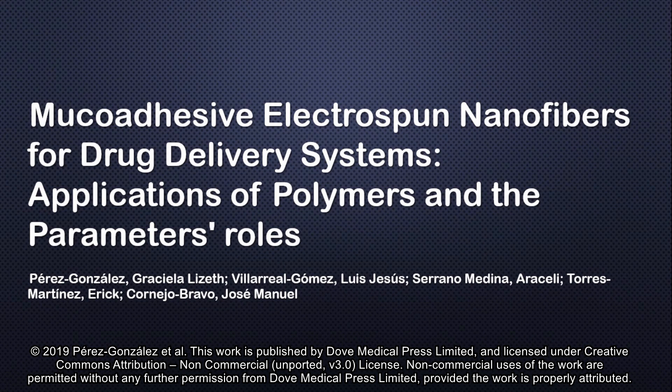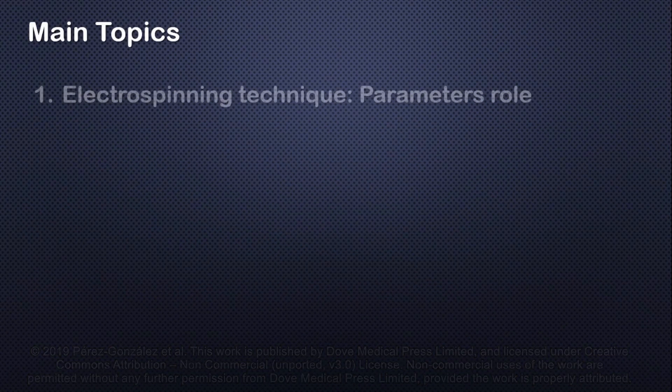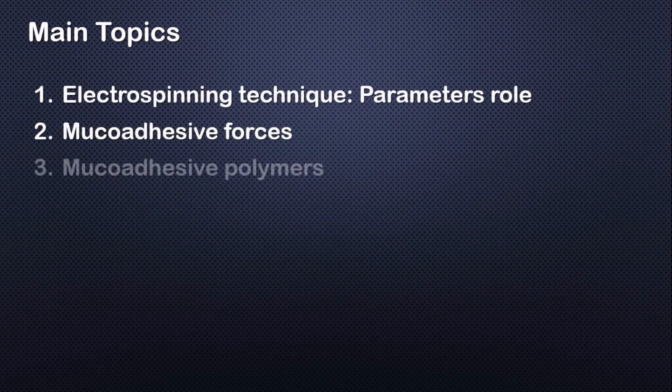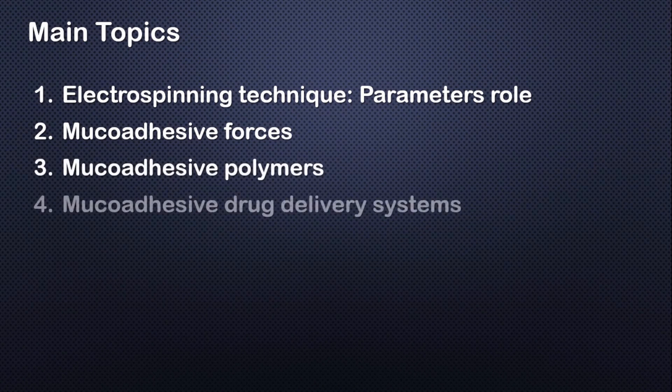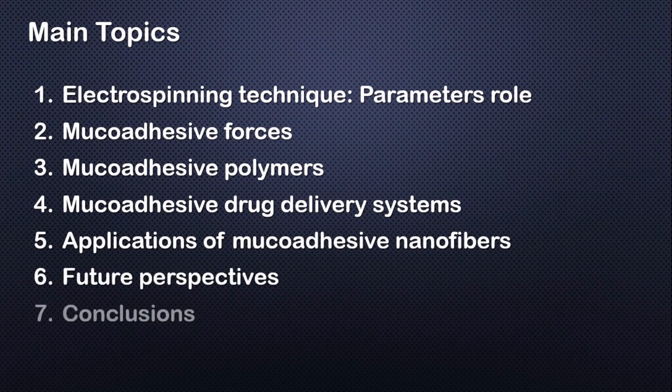In this paper, I review the latest works involving several pathology treatments through mucoadhesive nanofibers delivery systems, which differ from conventional forms such as tablets, films, and ointments. In this article, we can find the Electrospinning Technique Parameter Role, Mucoadhesive Forces, Mucoadhesive Polymers, Mucoadhesive Drug Delivery Systems, Application of Mucoadhesive Nanofibers, Future Perspectives, and Conclusions.